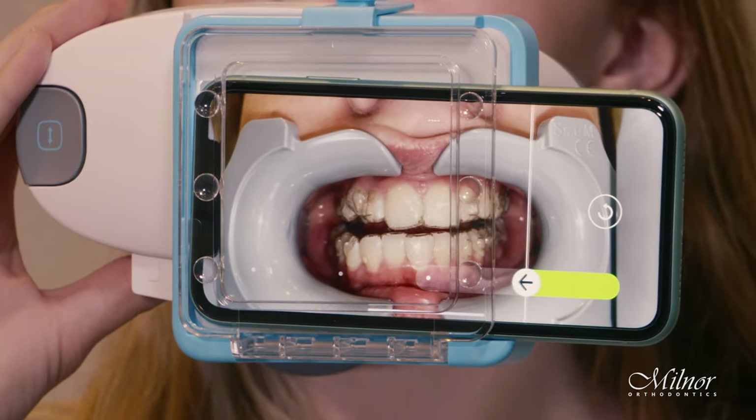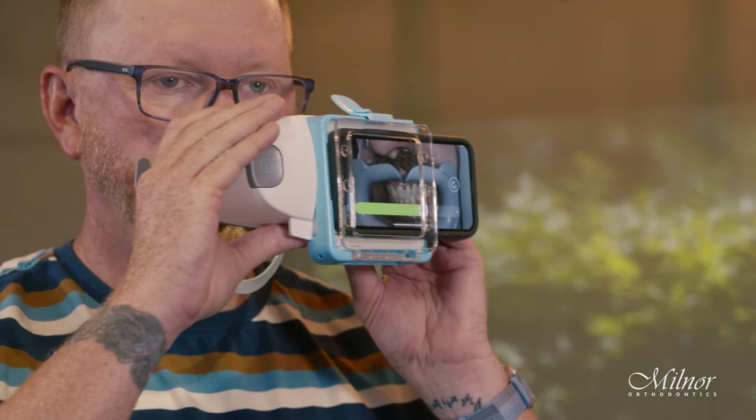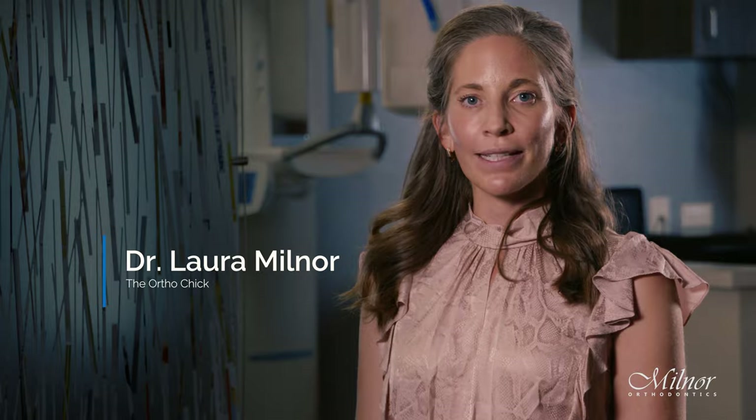This technology also works great for adults who travel for work or college students who study abroad or out of state. Orthodontic treatment has come a long way over the last 10 to 20 years, and I would love to show you what we can achieve.